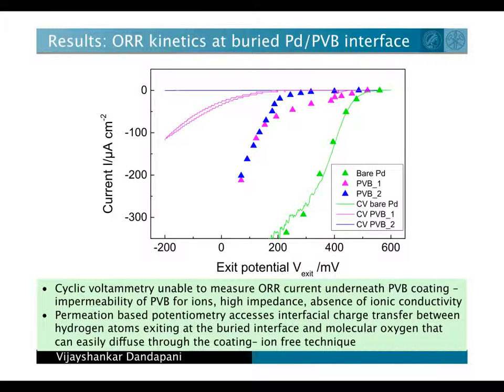In systems with polymer coatings, we could precisely measure the oxygen reduction kinetics by making use of interfacial charge transfer processes. This basically happens between the hydrogen atoms that exit the buried interface and the oxygen molecules that diffuse through the organic coating. The oxygen reduction kinetics for the polymer coatings is distinctly measurable in contrast to cyclic voltammetry scans, which are unable to measure any current due to absence of ionic conductivity through the coating.